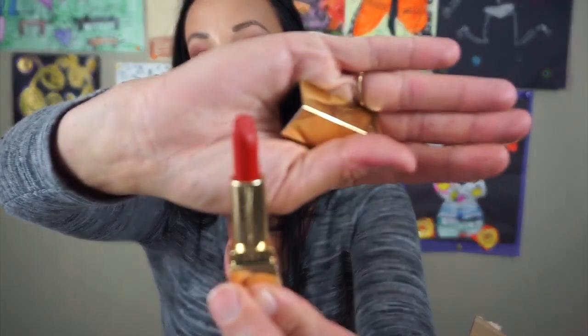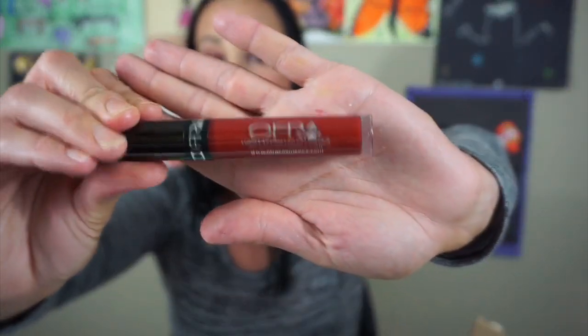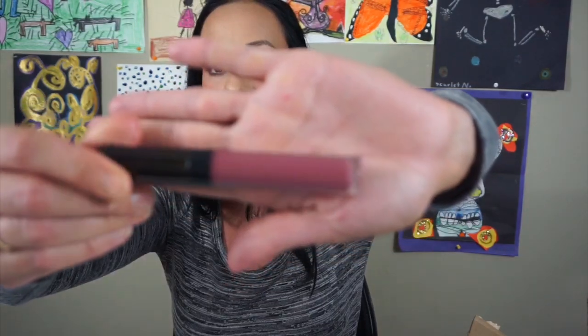This is a YSL lipstick — I don't know the color, it doesn't say — but it's a beautiful red and I don't grab for this because I just never see it since it's so small. But I am definitely going to keep this one. This is so pretty. Next is this Ofra Long Lasting Lipstick in Milan — I'm going to put this aside because I have so many reds and I think somebody else would really like this. There's another one that looks like an Ofra lipstick but I don't see any print on it, so I'm going to put it aside.